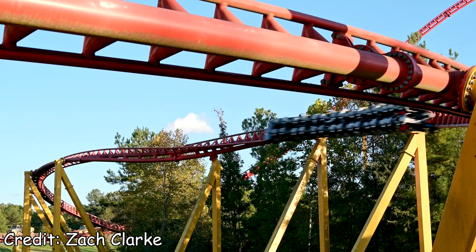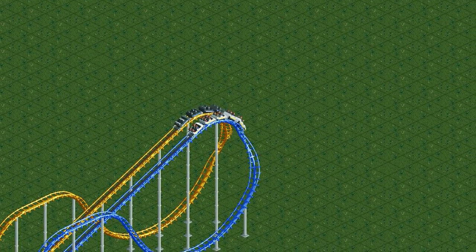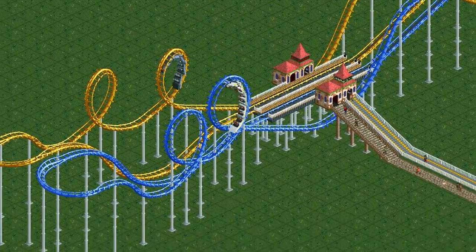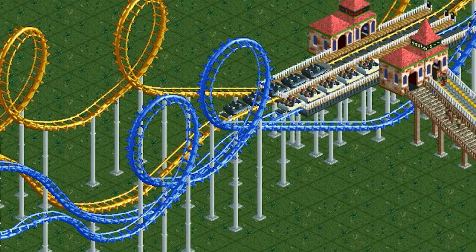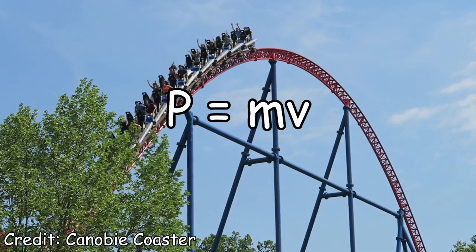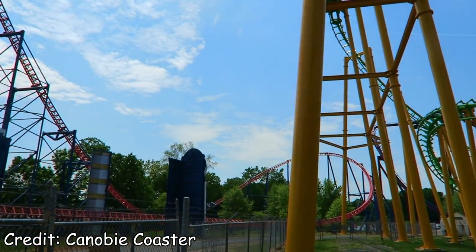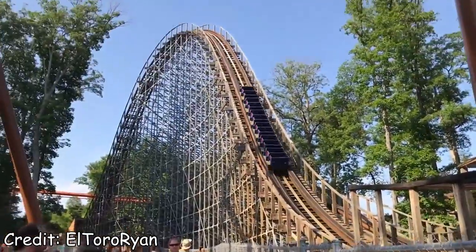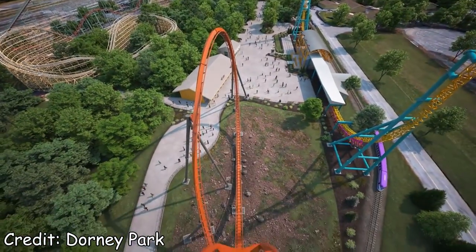Let's touch on that first factor briefly — the number of riders on the train. Even Roller Coaster Tycoon got this right 20 years ago. Two identical layouts with one major difference: one coaster has a full train, and one has an empty train. As you can tell, the difference is pretty dramatic, and the reason is related to momentum — P equals MV. Basically, the heavier the train, the more momentum it carries and the more speed it maintains. A full train flies a lot faster than an empty one.